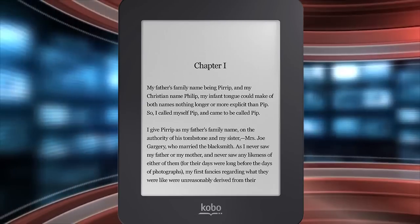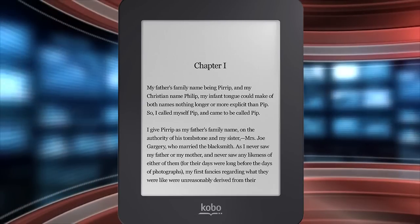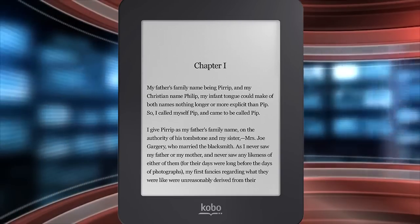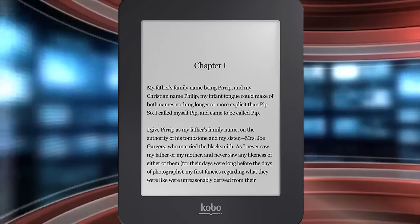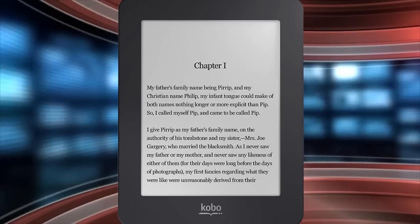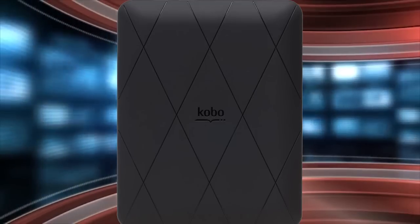Hey everyone, it's Michael here from goodereader.com. If you think the current e-reader landscape is dominated by six-inch e-readers, you're not wrong, and Kobo is going to counter this by bringing back the five-inch Kobo Mini. The original model came out in 2012, and Kobo has just reissued it with an e-ink pearl display.